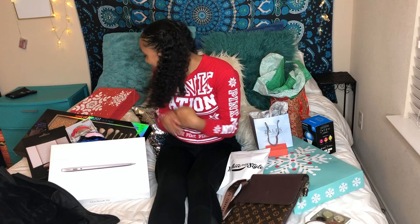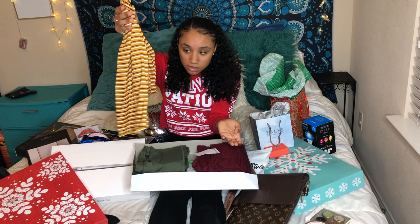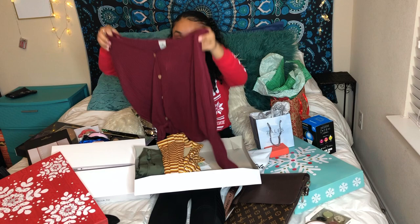Then I got some clothes — this like yellow patterned turtleneck. Really cute. And then I got a maroon one too.